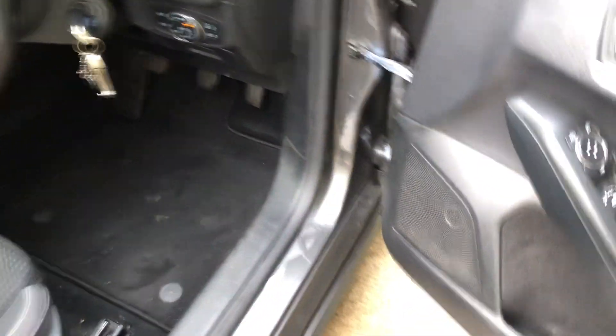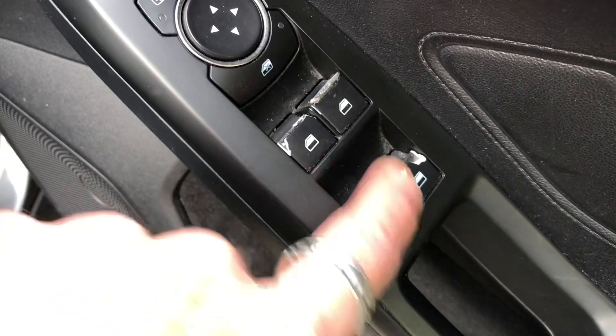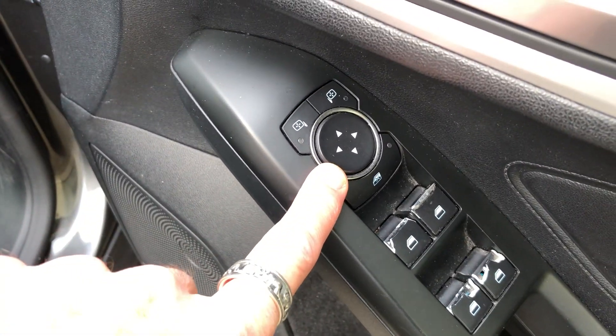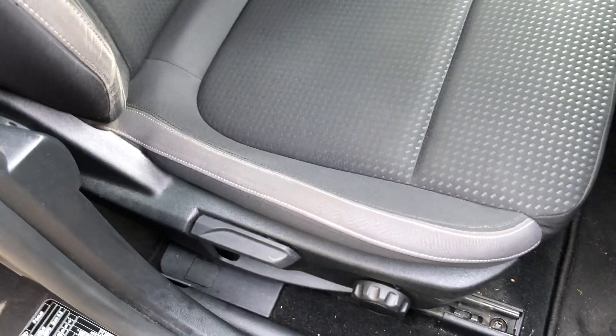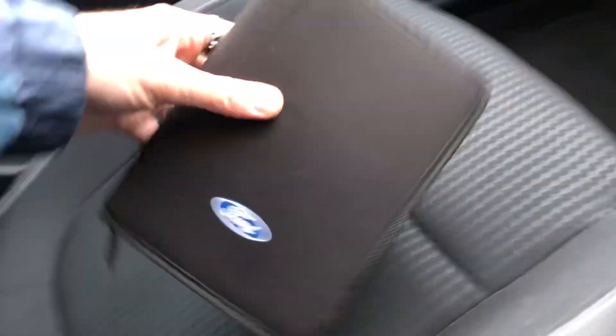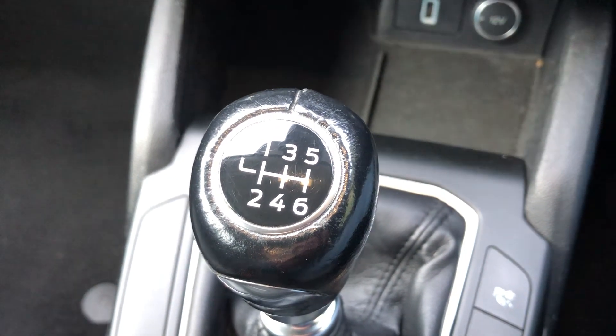Let's just take a look inside. Slight damage to the window switches, but they are all working. Electric door mirrors, central locking, two remote keys, automatic lighting, adjustable driver seat height. Comes with the book pack with all the service history in there. 6-speed manual gearbox.